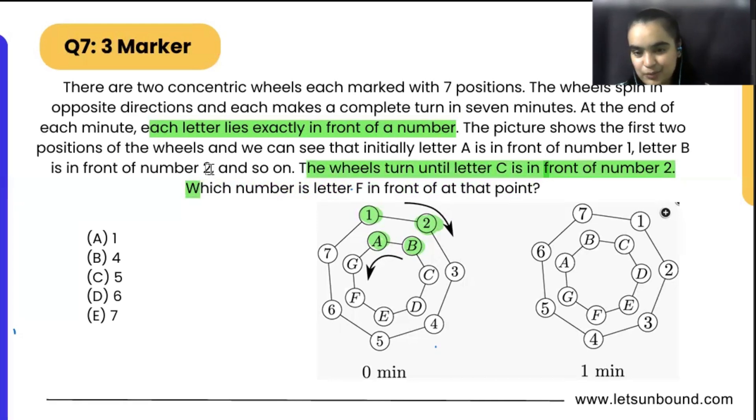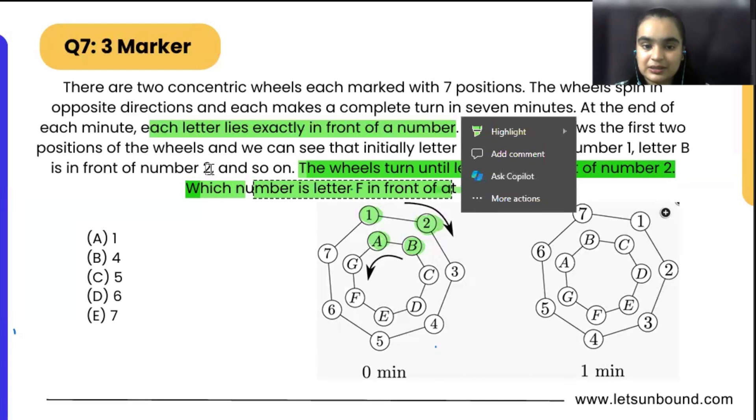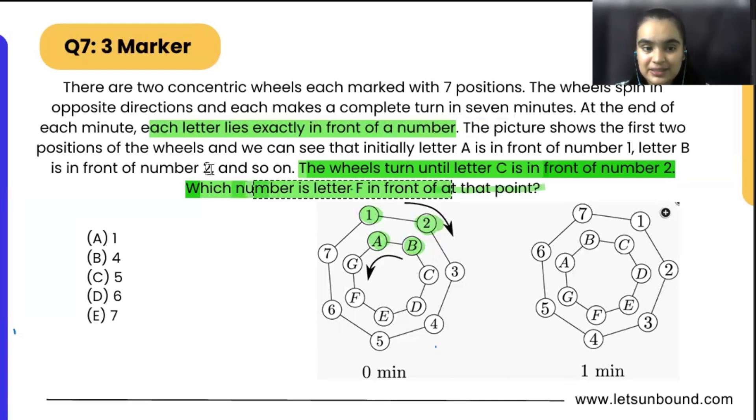This line is the important one: the wheels turn until letter C is in front of number 2. The main question is asking us which number is letter F in front of at that point. So we have to find out what number will be in front of F.